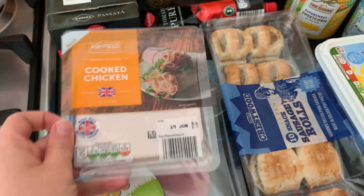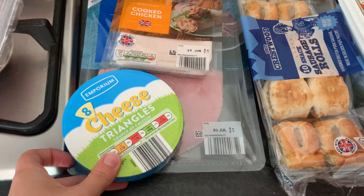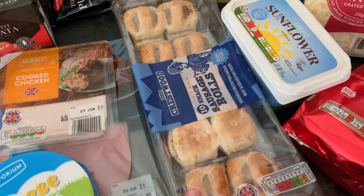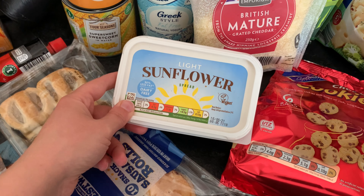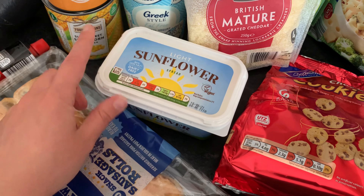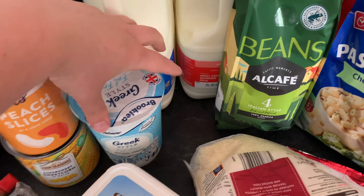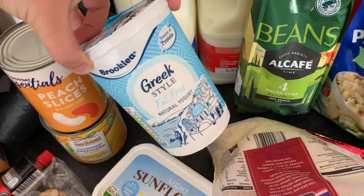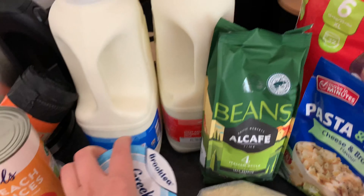Some sweet corn, and for the fridge items: some cooked ham and some cooked chicken - we don't really use these for sandwiches, we just snack on them out of the fridge. Some more cheese triangles for the children and some more sausage rolls as they absolutely demolished all the ones I bought last week. Some sunflower spread - we don't really buy butter unless I'm making a cake, so I just went for the cheapest light version. Some full fat cheese for the children and some Greek-style fat-free yogurt for myself, just a small one this week.